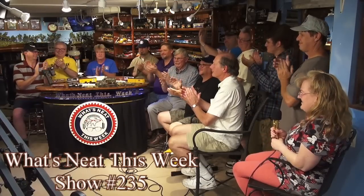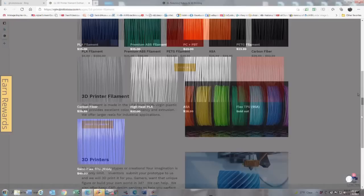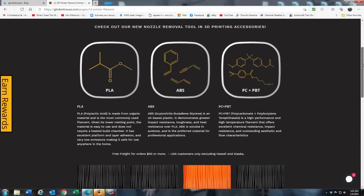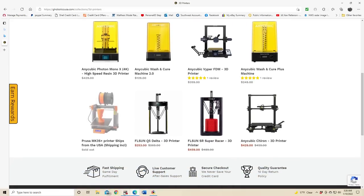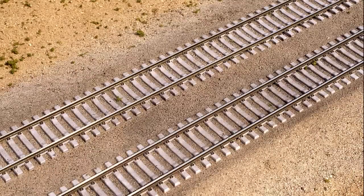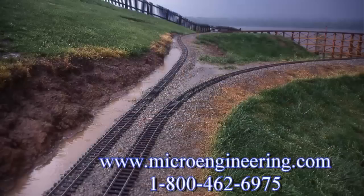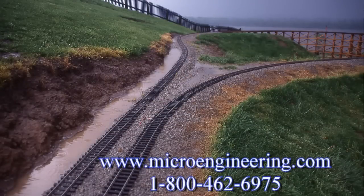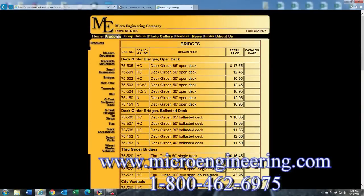The What's Neat This Week video podcast is supported by enthusiastic model railroaders just like you, and by GL Robotics with over 61 colors of 3D printed filaments in stock — your gateway to new technology. Check out their website at GLRoboticsUSA.com. Further support is provided by Micro Engineering, keeping you on track with quality products for 55 years. Check out their website at www.microengineering.com, or order direct by calling 1-800-462-6975.